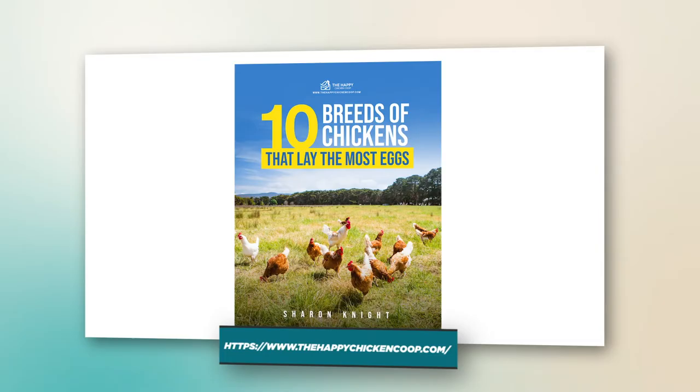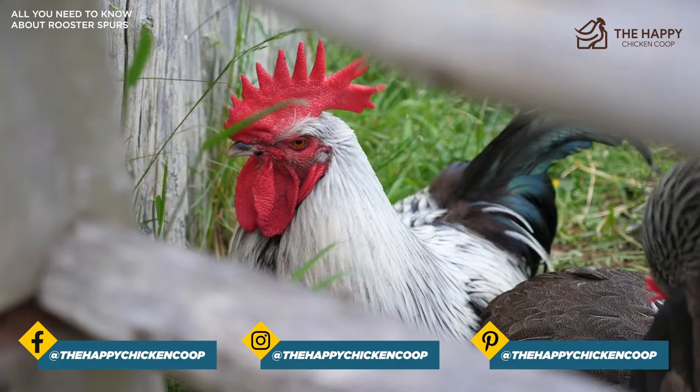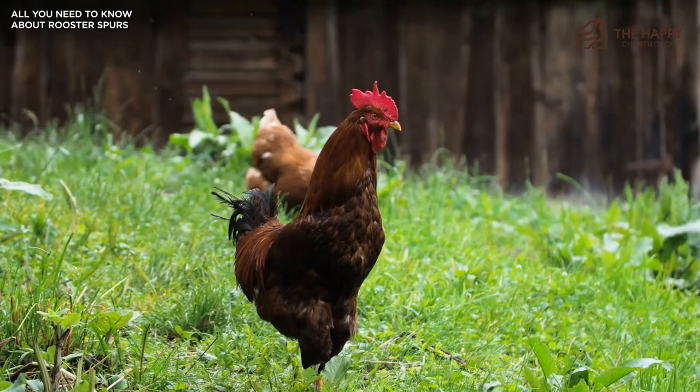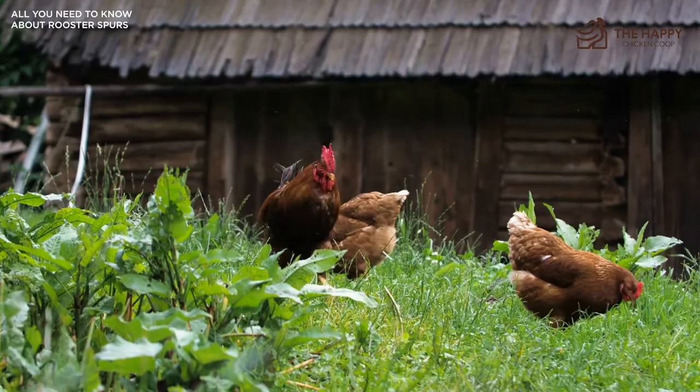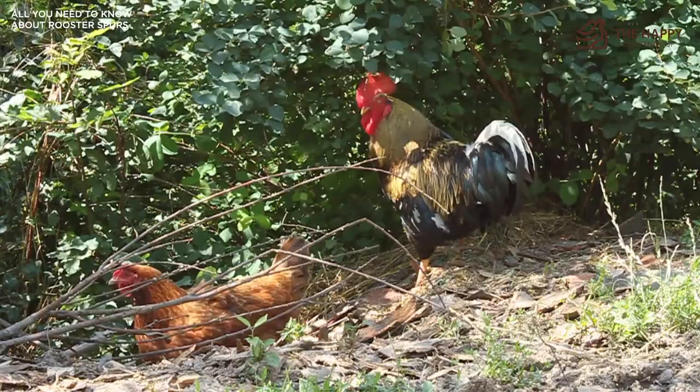Rooster spurs — just the sound of the word makes me nervous. The pain caused by these bone-like structures have given a name to other devices intended to cause discomfort — think cowboy spurs. If you have roosters, you know spurs are one of the most nerve-wracking things about roosters or your barn in general. A rooster spur to the back of the leg is excruciatingly painful and could even be deadly, and it can cause infections and a newfound fear of your rooster.